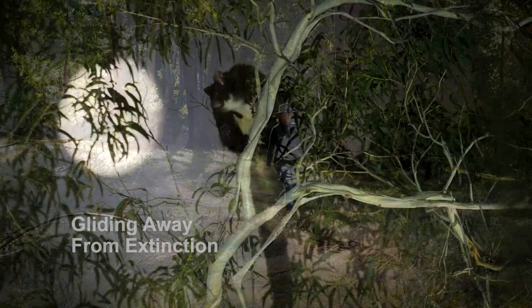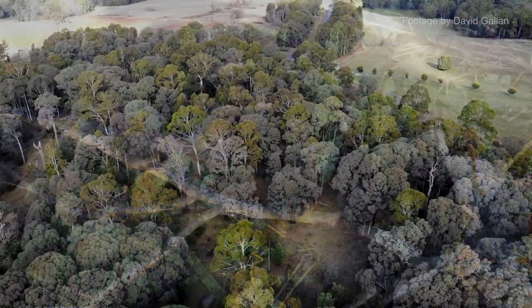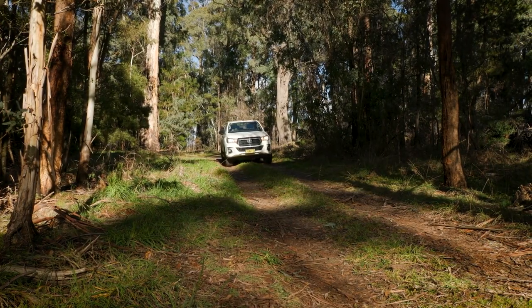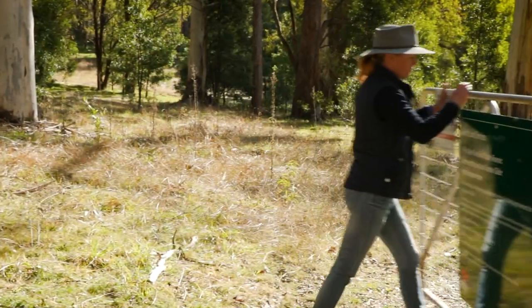The Greater Glider is Australia's largest gliding mammal. They were once fairly common in this area. After the fires, we were unsure as to how they had survived. So with funding from the Australian Government through the Bushfire Recovery Program, we started this project nine months ago, wondering if we would actually find any gliders at all.